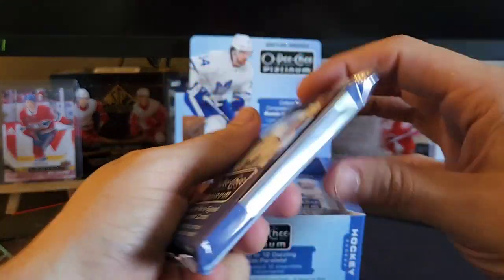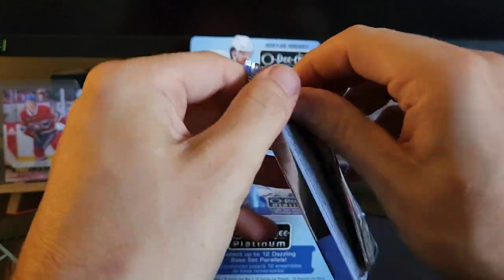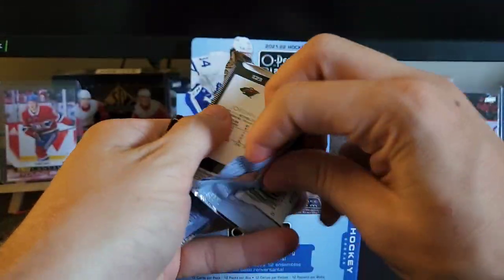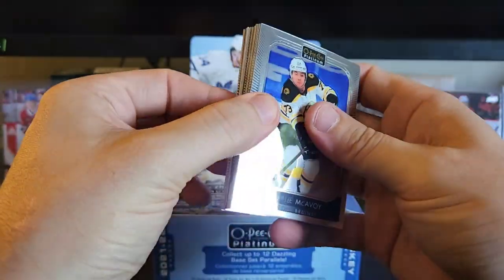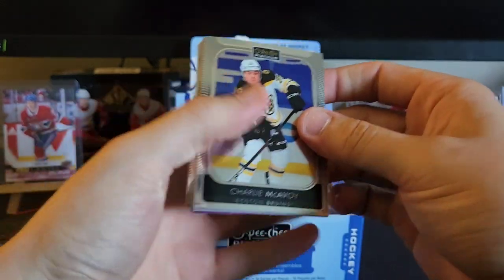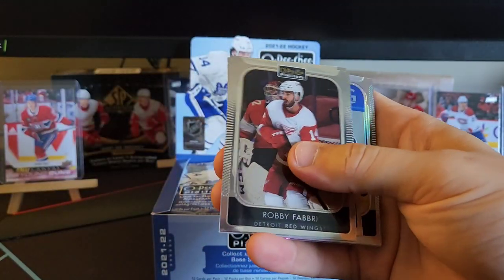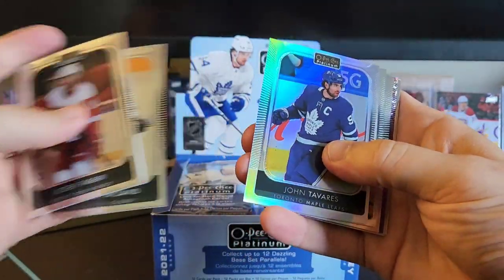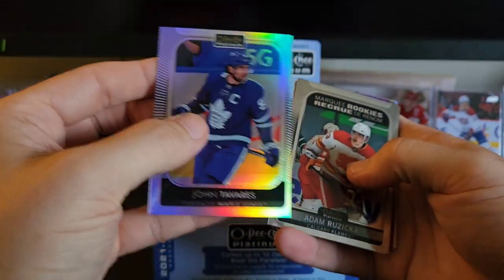There's our first look at the packs — very thick, cool. Not used to that. OPC Platinum is my favorite product to rip, so I'm very excited for this and I hope you guys are excited with me. Some purple here — we got Charlie McAvoy, Robbie Fabbri, Connor McDavid, and is that a rainbow of John Tavares already? It is too, alright.